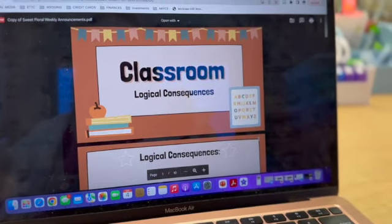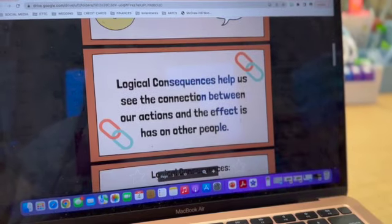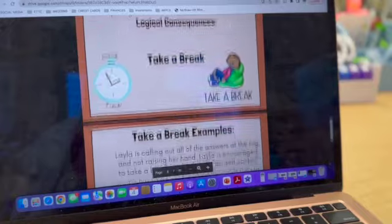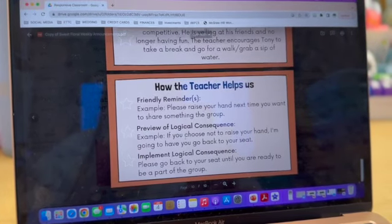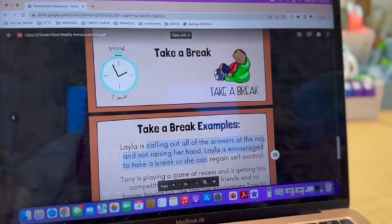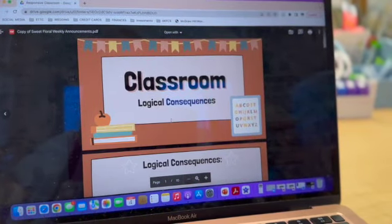Last thing I'll show in this folder is logical consequences. I get a lot of questions about what they are. These slides talk about what is a logical consequence, why we use them, and give different examples like break it, fix it, and some kid-friendly examples. We review this at the beginning of the year and also when we came back from break because sometimes we just need a good refresher. This is how our teacher helps us: I give one friendly reminder, second reminder I preview the logical consequence, third reminder I implement the logical consequence. These are not editable, but you can copy and paste information into your own slides. I made them in Canva and they are really helpful for beginning of the year and after long breaks.